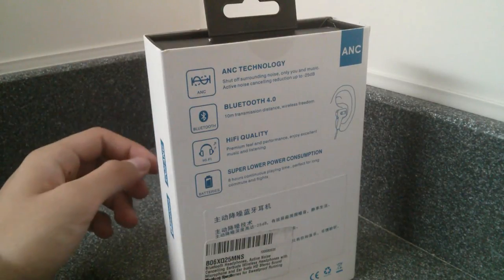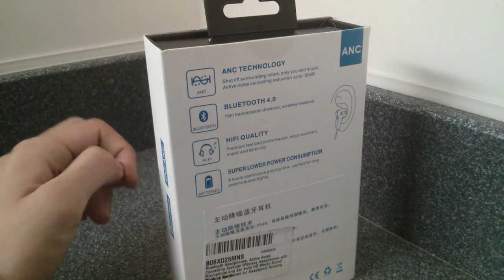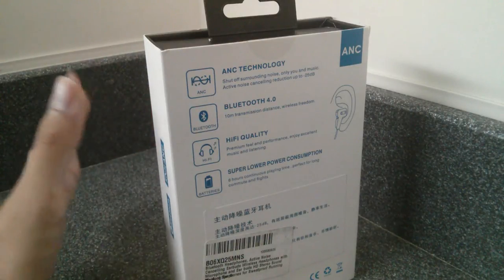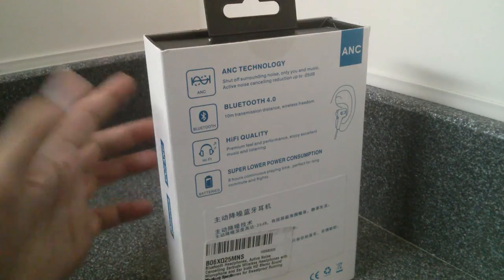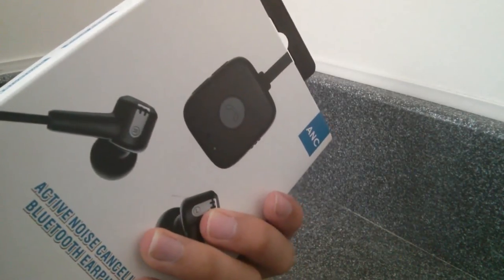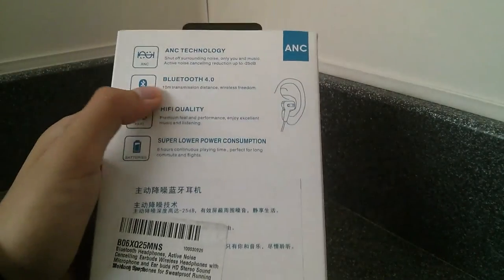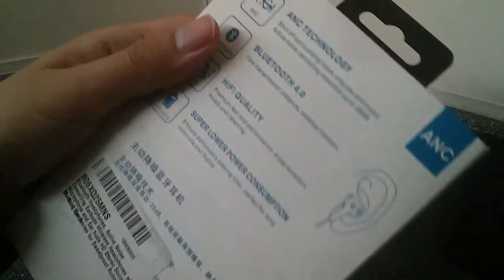A lot of Bluetooth headsets claim to have active noise cancelling already, but it's really just CVC 6.0 technology — a light version of ANC, but it isn't the real thing. It works, but it blocks out only around 40% of background sound. Whereas something branded with actual ANC that has a separate module, separate microphone, and separate circuitry dedicated to cancelling out sound is a lot more effective, rated at around 70 to 80% noise cancellation.